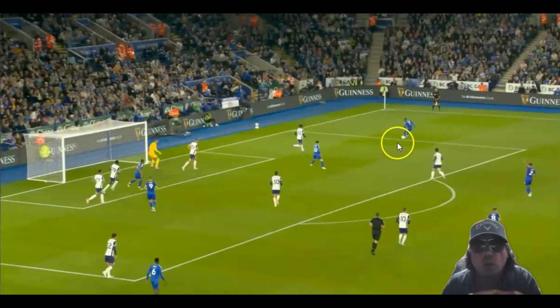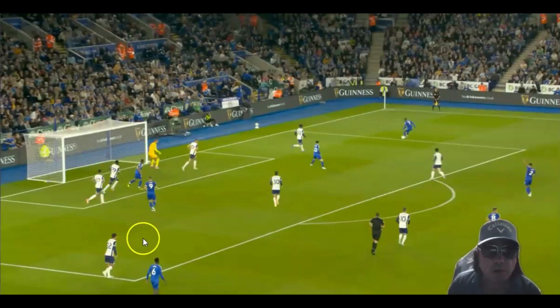Look at Vardy — he's on a little bit of a walk. Everyone ignores him, which I think is just amazing. All the Spurs players keep running towards the ball — one, two, three, four, five. Everyone is focused on the ball. No one is doing the simple thing of looking around.